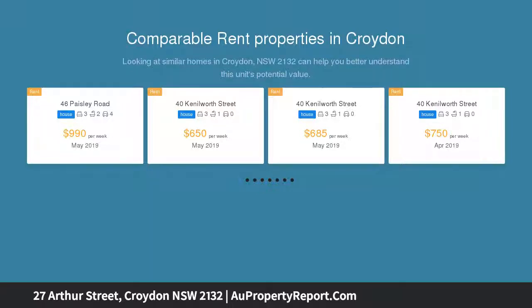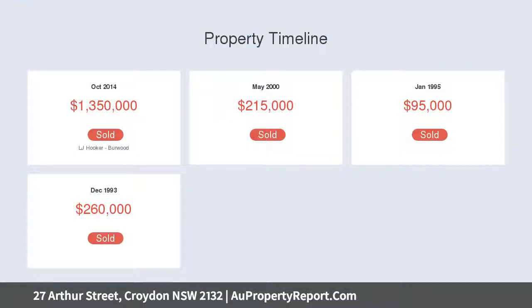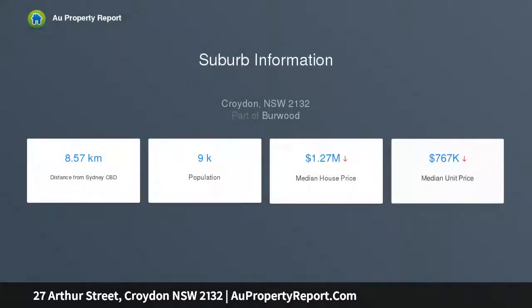The wide entrance hallway leads to a combined lounge and dining area with two working fireplaces, a new modern kitchen with quality Smeg appliances, and a beautifully renovated bathroom with high ornate ceilings.